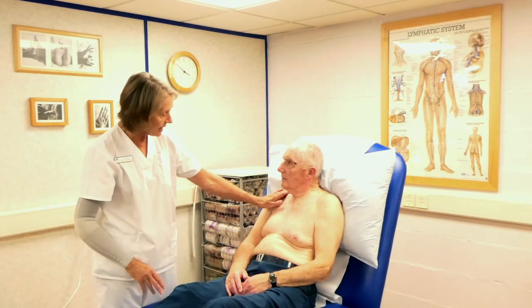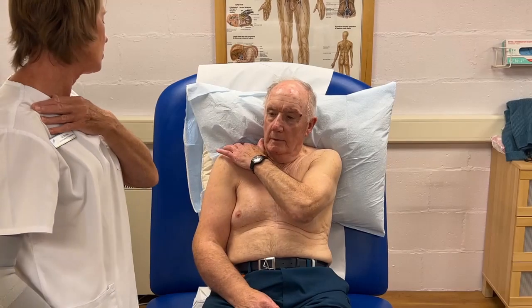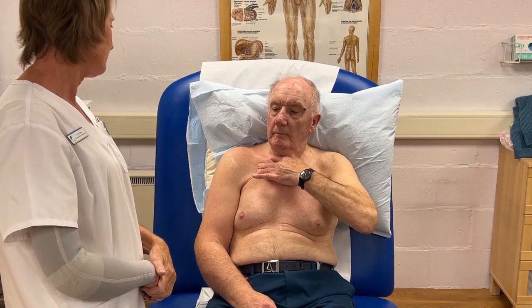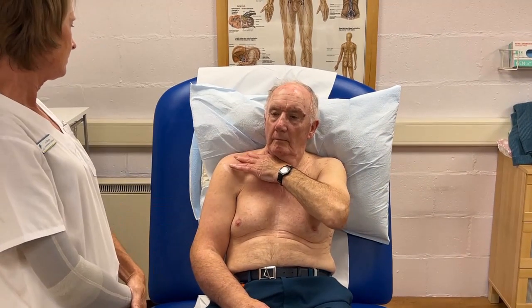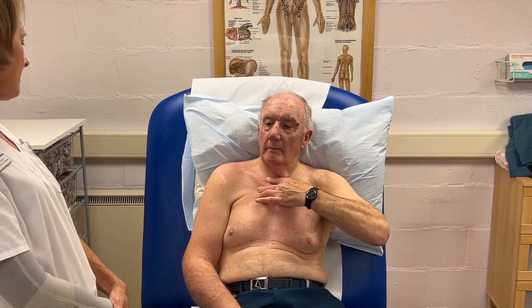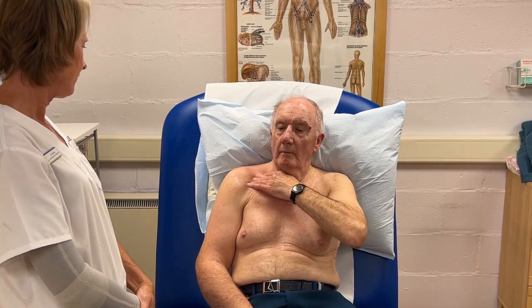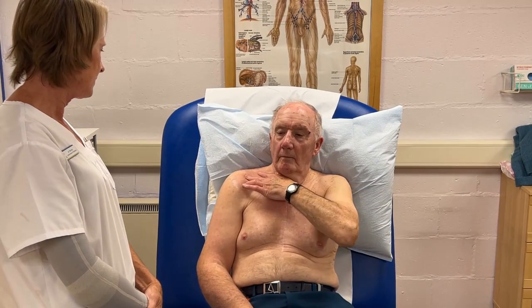Now we empty the collarbone nodes on the affected side, using that hand. Stretch those fingers down towards the notch in the neck — four of those, encouraging that fluid to get back into the bloodstream.